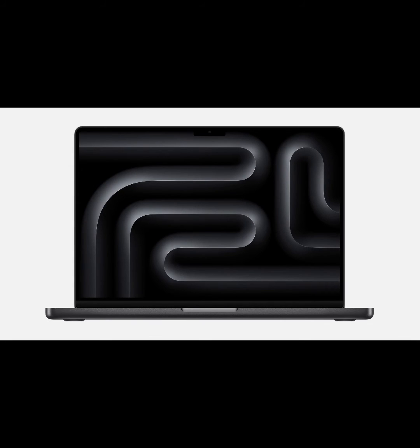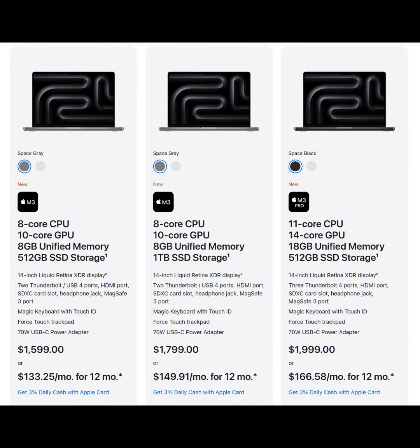The thing is that the base model comes with only 8 gigabytes of unified memory, and it starts at $1,600 US dollars — technically $1,599 before tax.